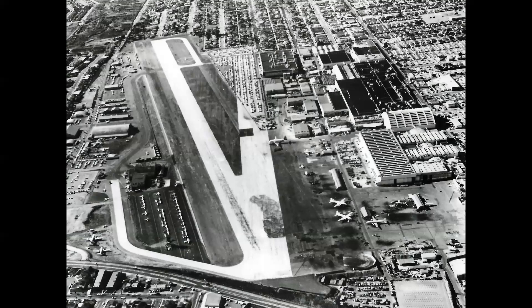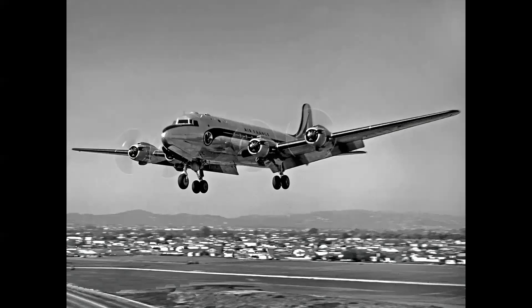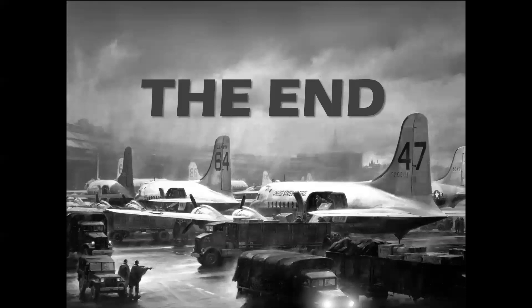At the end of the war, the Douglas plant was reconfigured back to its original appearance, and the C-54 Skymaster military transport became the DC-4 commercial airliner. C-54s went on to distinguish themselves in the famed Berlin Airlift in 1948 — but that's a story for another video. So there you have it: how Douglas hid their plant during World War II under a convincing fake town — an interesting story of ingenuity and American perseverance.